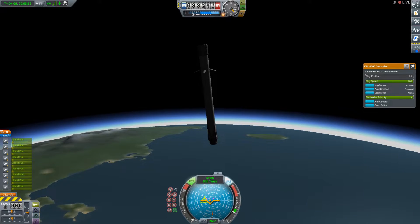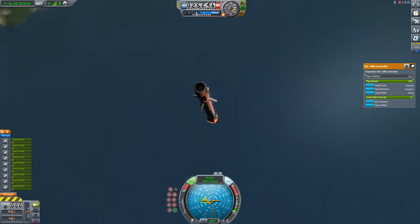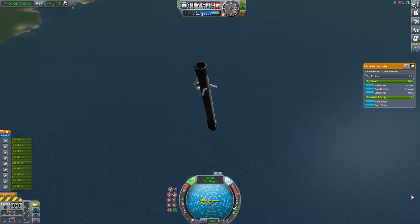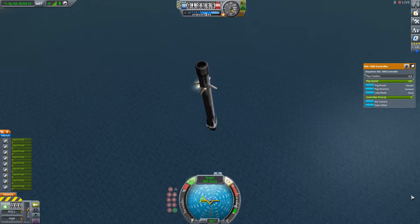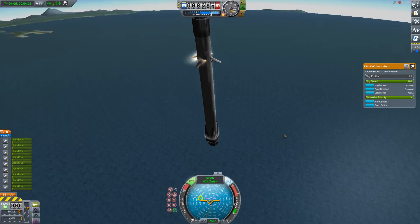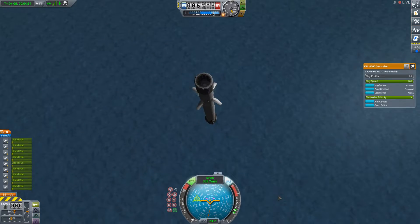Now coming up in about ten seconds, that entry burn is going to start. Hopefully we'll have onboard video and you'll be able to watch. Let's listen in on the call-outs. Stage one FTS is safe. Stage one entry burn has started. Look at that flame — M1D engines reigniting. The burn is going to continue for about another 18 or so seconds.